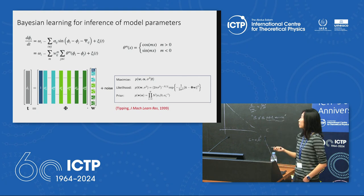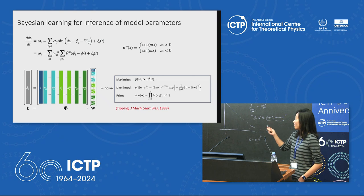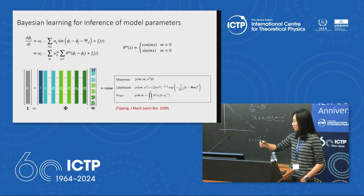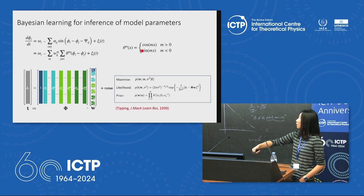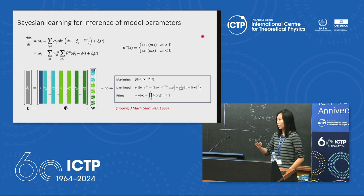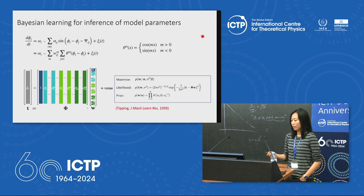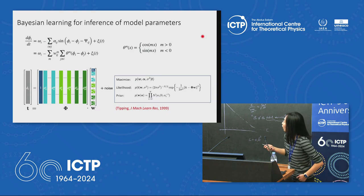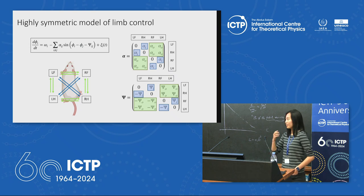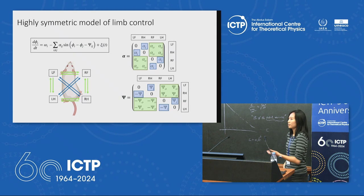To fit our data to the Kuramoto model, we implemented a Bayesian learning framework to learn the model parameters — namely the coupling strengths α_ij and gait offsets φ_ij — based on Tipping's original 1999 paper. We rewrite the Kuramoto system into a linear system using a choice of basis functions and learn weights W_ij. The framework implements a sparsity-favoring prior using Gaussians centered at zero for all weights.